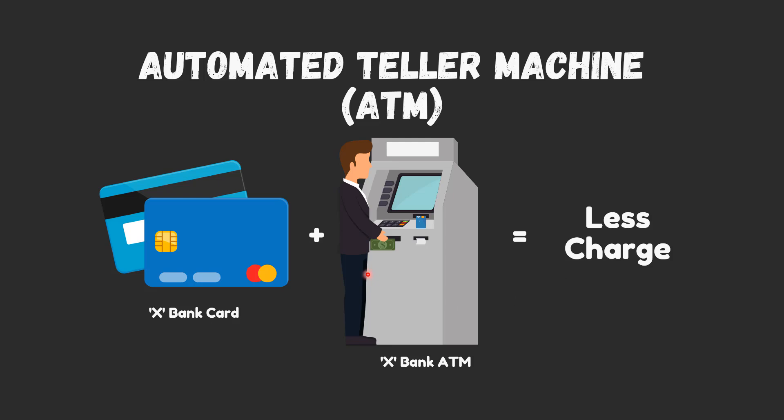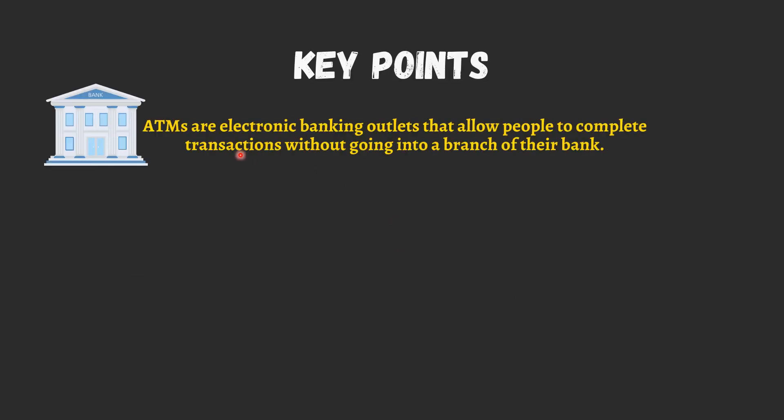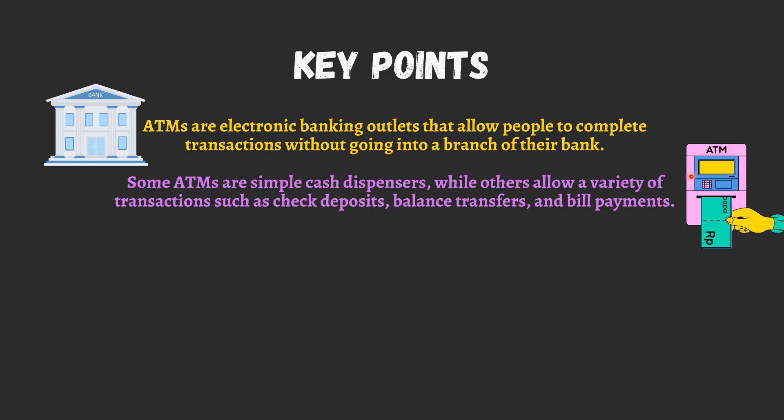ATMs are electronic banking outlets that allow people to complete transactions without going into a branch of their bank. Some ATMs are simple cash dispensers, while others allow a variety of transactions such as check deposits, balance transfers, and bill payments.